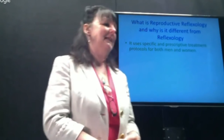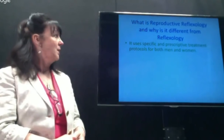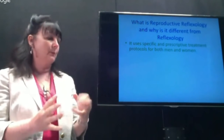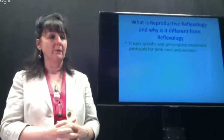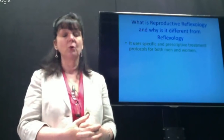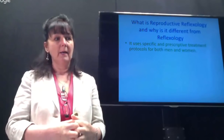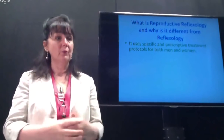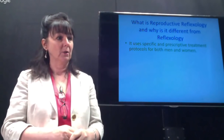We use a very specific and prescriptive treatment protocol for both men and women. This afternoon we're going to look at a female who has a progesterone deficiency or short luteal phase. We have a very structured way of dealing with that, and by showing you how we work and how we measure improvements, you'll get some idea of how reproductive reflexology works.